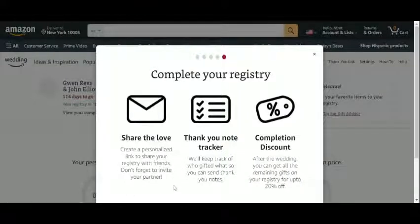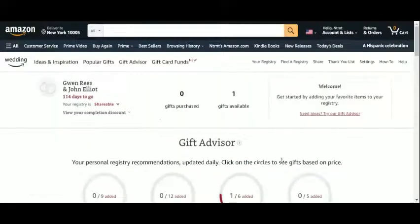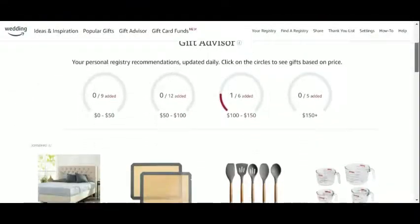Once we complete our registry, we will be able to share our link, send thank you notes to those who purchase from the list, and benefit from exclusive discounts. The main page of our wedding gift list shows the number of gifts available, how many have been purchased, our names, and the days to go until the big day. The gifts will be sorted out by budget.